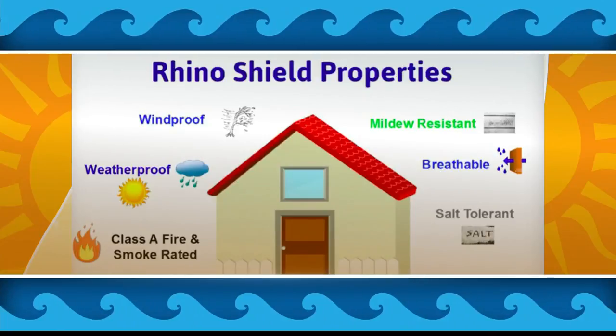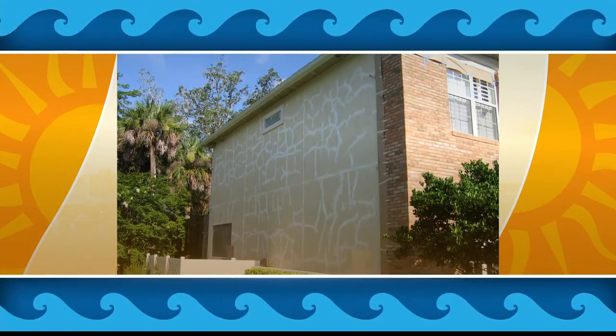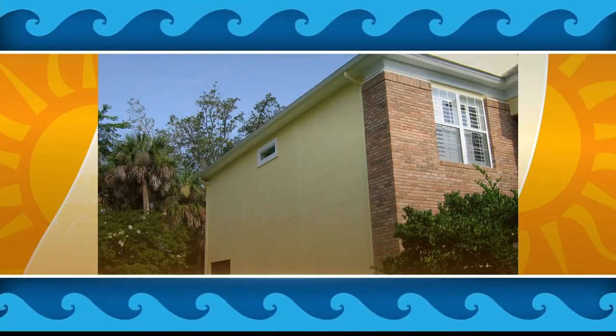If you live by the ocean, we know how damaging that salt air can be. You're seeing here the stucco cracks — those white lines are all patches for stucco cracks. If you have cracks in your house, that's just water getting into your walls, and you can see we take care of all that.